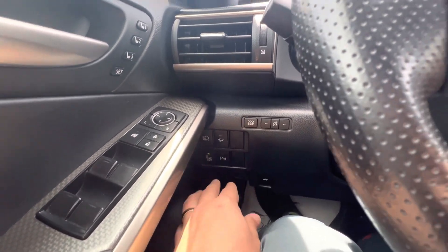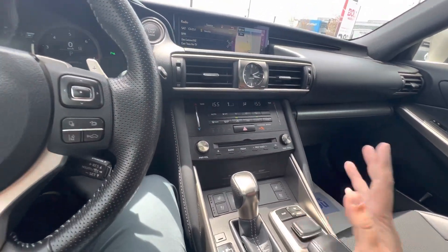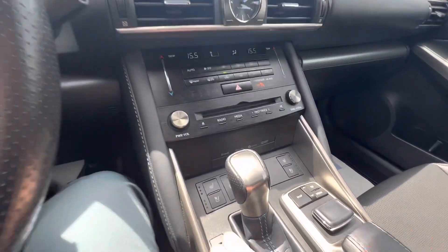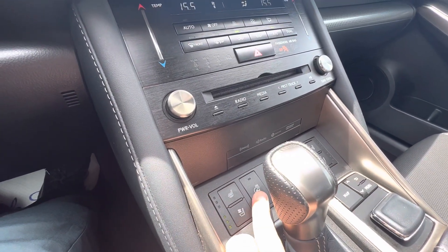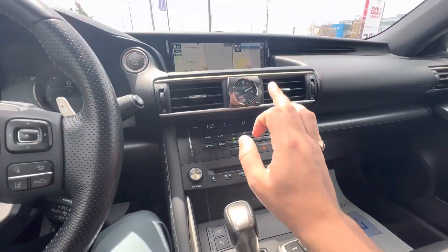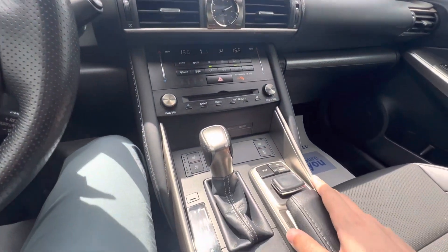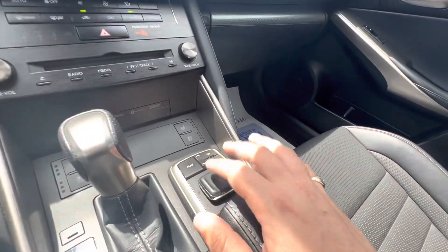You have your automatic high beams, parking sensors. This is pretty well loaded other than just a handful of features. You have heated and cooled seats as well as a heated steering wheel in the front. Built-in factory navigation, dual zone automatic climate control, analog clock inside, and full push button start.